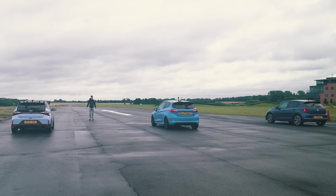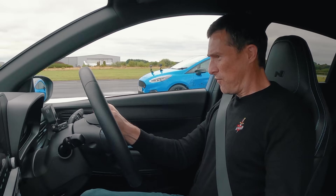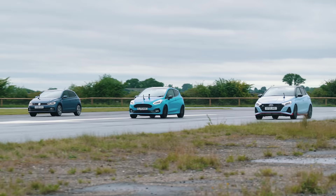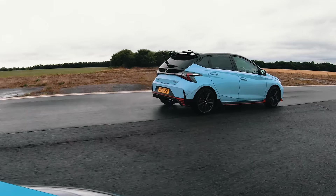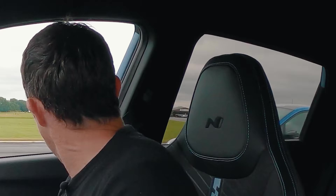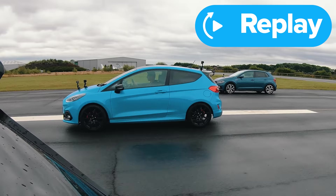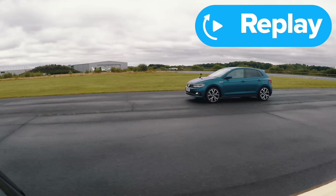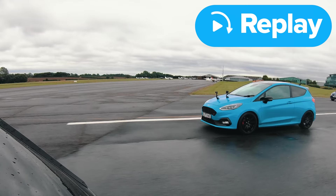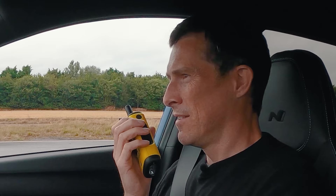One more drag race attempt. The Hyundai pulls ahead, the Fiesta is close but not catching it. That feels like a solid launch. The Polo driver reports extraordinary wheel spin, feeling like it would spit into a field before hooking up. The Polo was gaining but ran out of room. The Polo driver reckons at the half mile they'd have had them, but this is a quarter mile, so bad luck. The Hyundai has been consistently putting in roughly the same time, apart from that first race which was about a second slower.